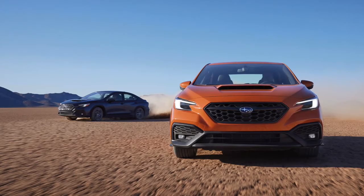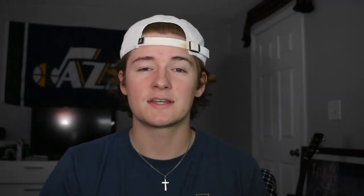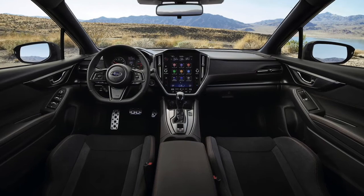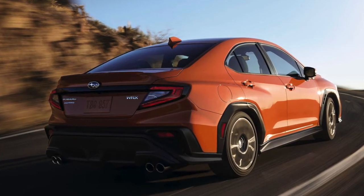I talked about this in my other new cars coming in 2022 video, but I want to cover it more now that we have more information — the 2022 Subaru WRX. A lot of people aren't really fond of the way it looks in the base model, and we don't really know what the STI is going to look like yet. There's a lot of speculation on that, but let's talk about the base WRX.